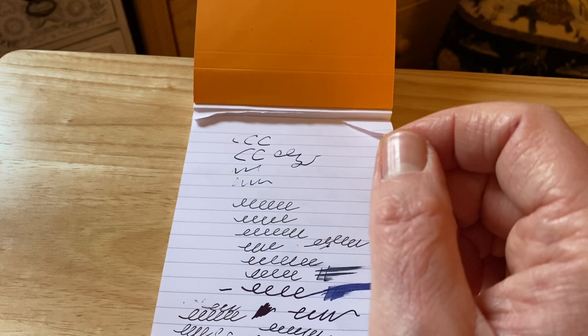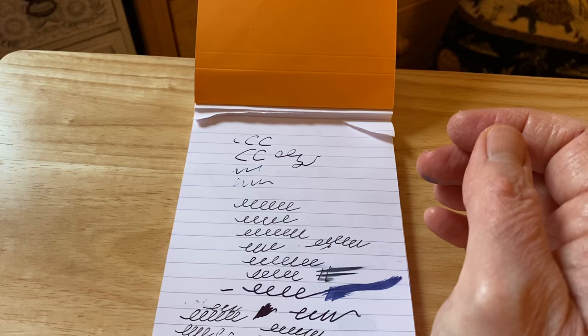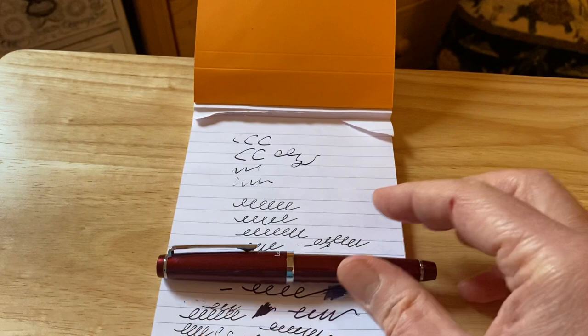I shall stay in Japan for this one — 2020 was the year I properly discovered Japanese fountain pens. This is a Sailor fountain pen, the Sailor Le Cool in the Garnet edition.